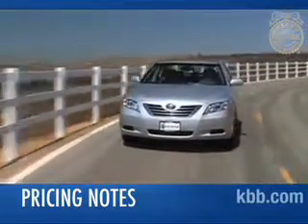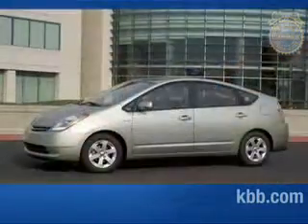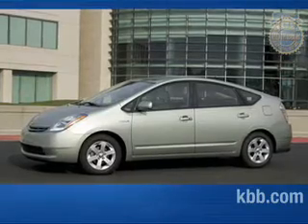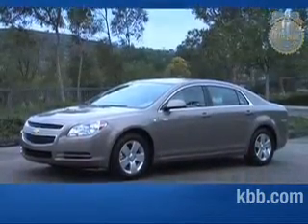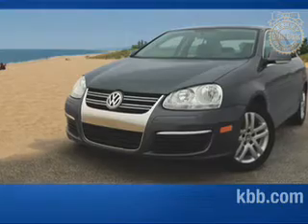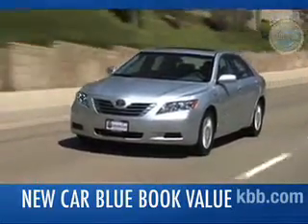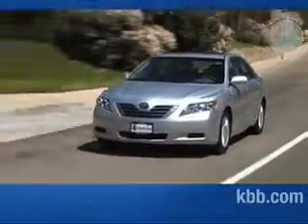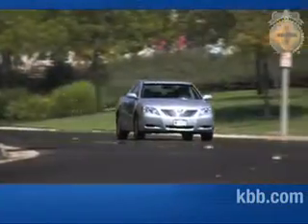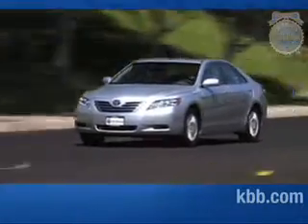The Toyota Camry Hybrid has a manufacturer's suggested retail price starting around $27,000, and with all the options, tops out close to $32,000. You can get the more fuel-efficient Prius for about $4,000 less, or the Chevrolet Malibu Hybrid for around $25,000. The Volkswagen Jetta TDI diesel with a manual transmission is priced around $22,000. To make your best deal, be sure to check the New Car Blue Book value page, which shows the typical transaction price paid for the Camry Hybrid in your area. As for resale, the Camry Hybrid is expected to maintain the same excellent long-term values as its non-hybrid stablemates. And that's our comprehensive Kelley Blue Book review of the Toyota Camry Hybrid.